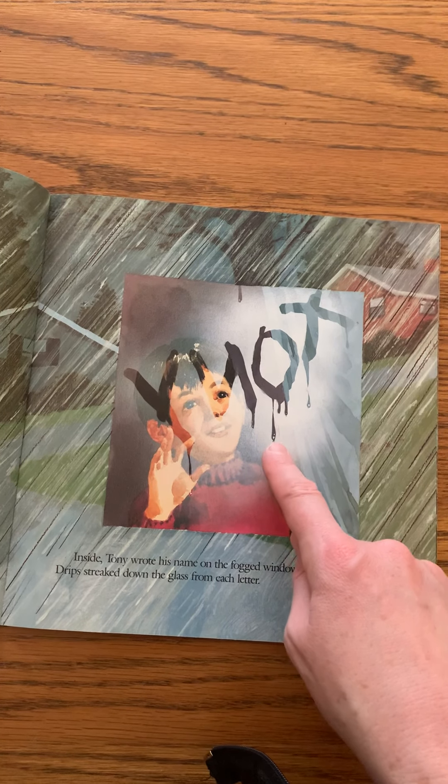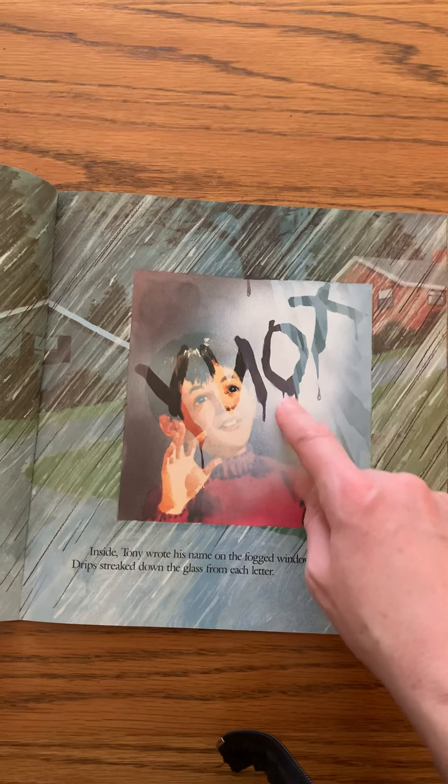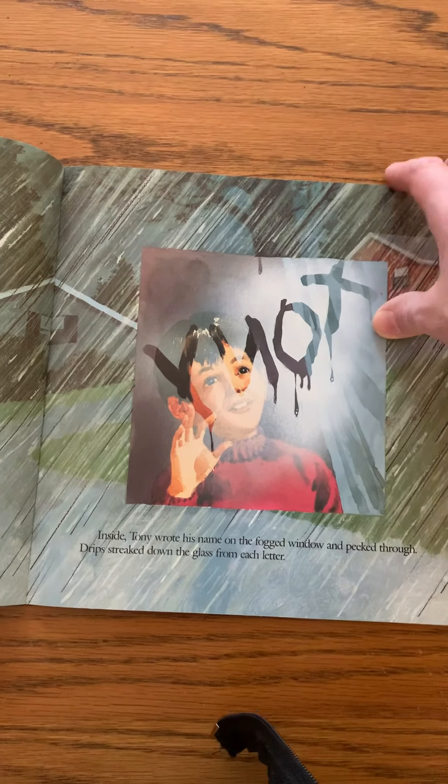Inside, Tony wrote his name on the fogged window and peeked through — drips streaked down the glass from each letter. See, that is the water vapor starting to turn back into water droplets, just like the rain.